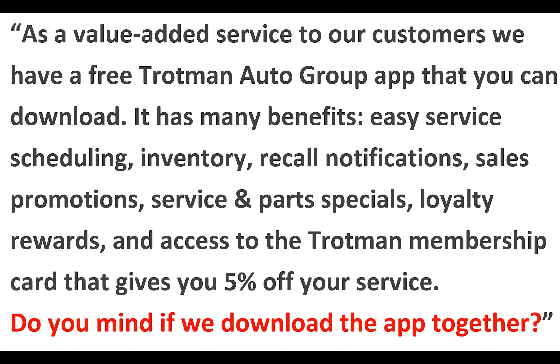As a value-added service to our customers, we have a free Trotman Auto Group app that you can download. It has many benefits such as easy service scheduling, a full view of our inventory, recall notifications, sales promotions, service and parts specials, loyalty rewards, and access to the Trotman membership card that gives you 5% off service. Do you mind if we download the app together?